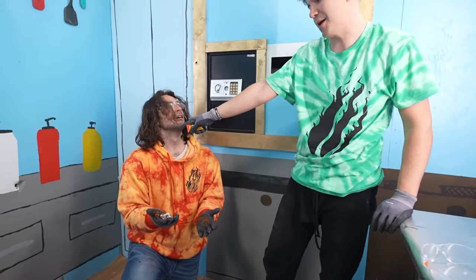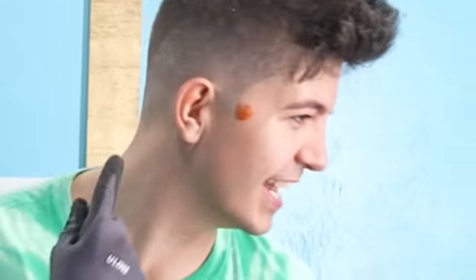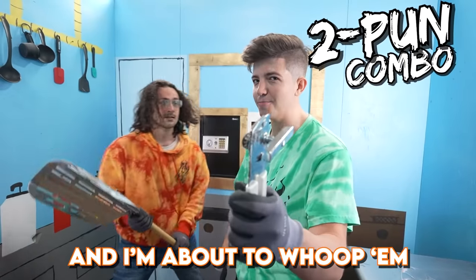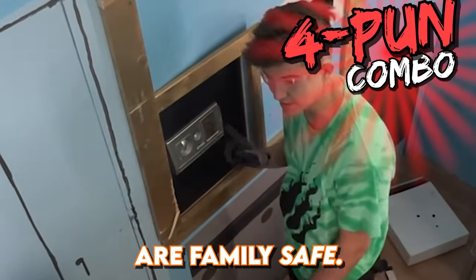Stop it right now — I know what you're about to do. I already did it. You put vinegar in my ear! Chase is gonna get an earful from HR after this. There's a lot of bass in Bikini Bottom and I'm about to whoop them. You're really grating me. You're killing it in the puns. I said no puns. At least my puns are family safe.